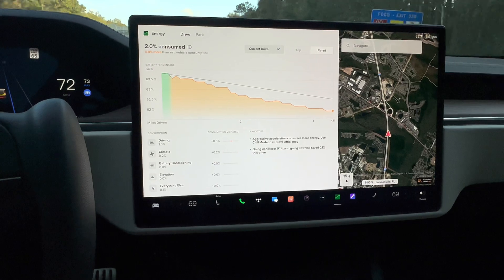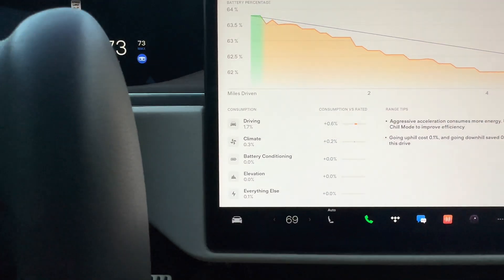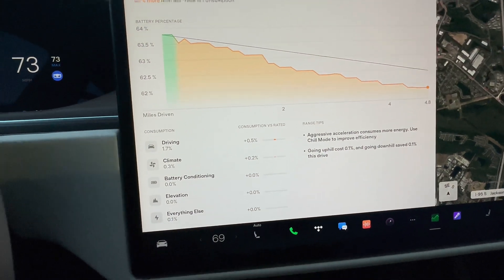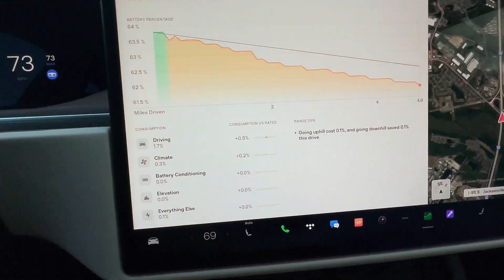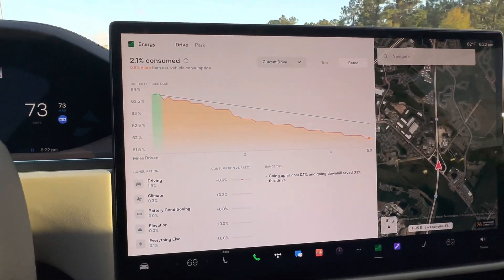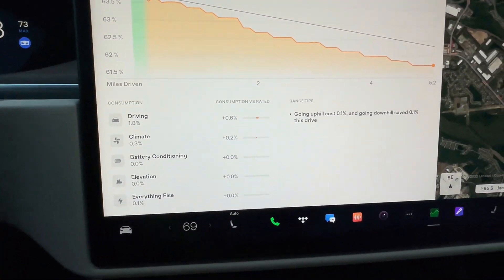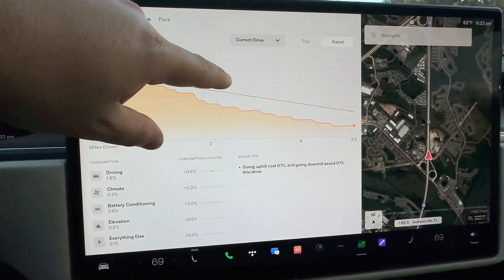On the side it gives us driving consumption versus rated — we're 0.6% over what it was supposed to be. For climate we have 0.2%, which accounts for the extra 0.7% overall. You can see it updating live: it went from 0.8 to 0.7, and this figure went up to 0.6. It's very thorough and this is all for our current drive.